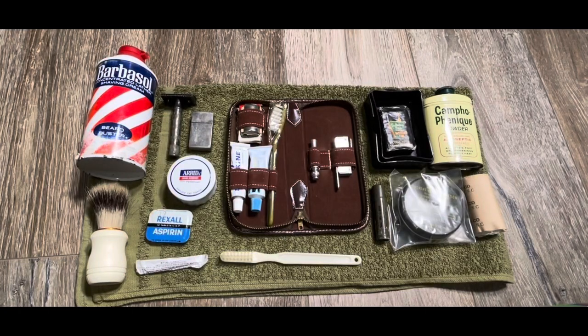Hey guys, Steel Pot here. In today's video, I'm going to be showing off my collection of hygiene items from the Vietnam War. Most of these I showed off in my personal items video, so go check that out. But this video will be a more detailed look into the items that I have, places you can get them, some things that I'm missing, and the government-issued versions of some of these items.